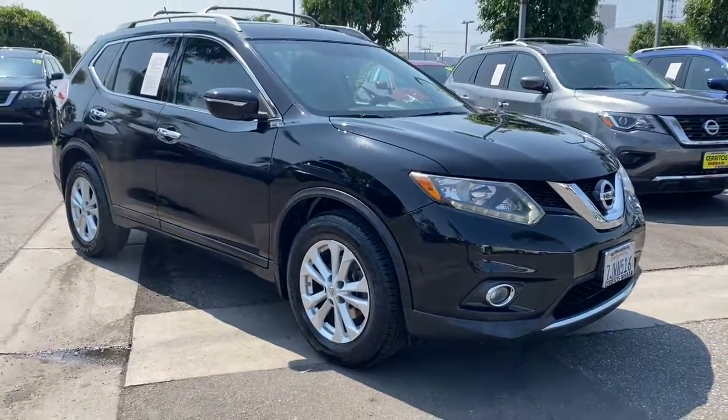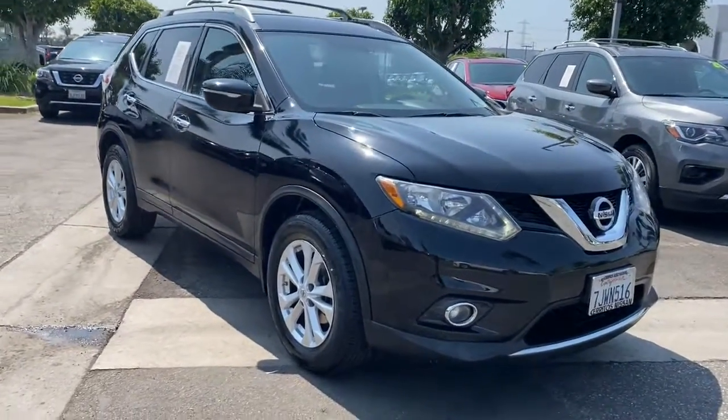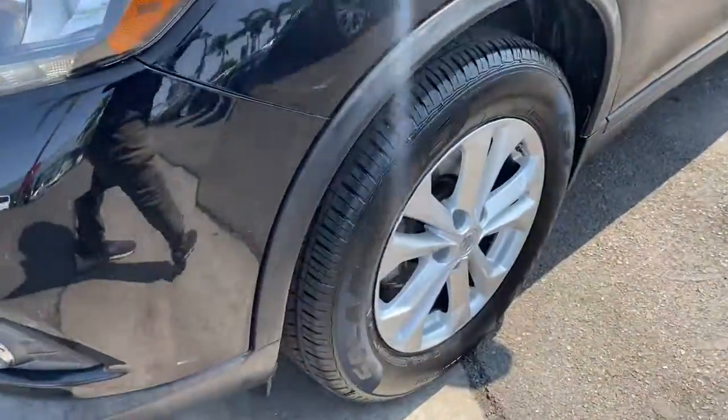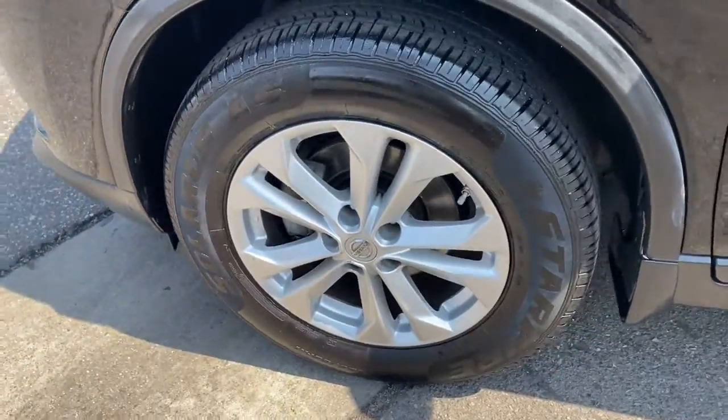Keyless entry, backup camera, satellite radio, keyless start, power driver seat, aluminum wheels, steering wheel audio controls, multi-zone AC, Bluetooth connection, stability control.